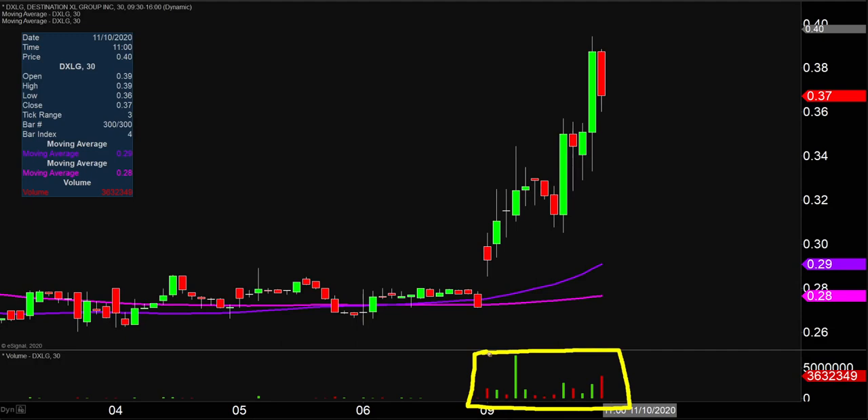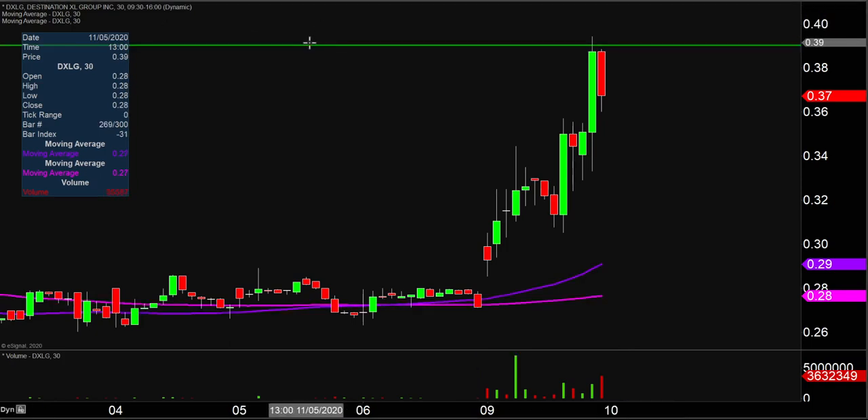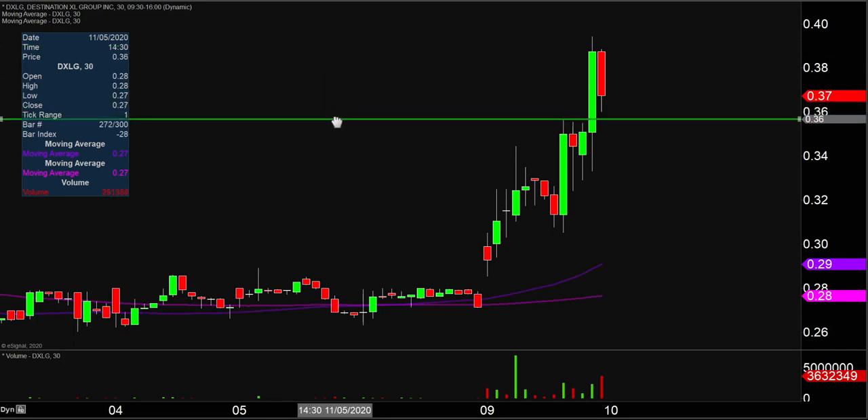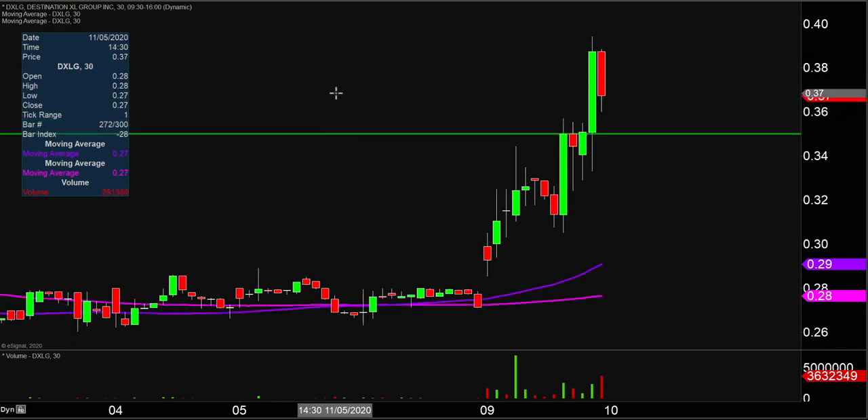So let's map out some levels of support, and then we can talk areas of resistance. The first level of support is what I would call the ideal level. What would make this chart look the absolute strongest going forward? That would be if the price could stay up here above 35 cents. Now don't get me wrong — if the price falls below 35, I'm not saying the entire chart is destroyed or ruined. But if the price could manage to stay above that area, that would certainly be a great sign of power moving forward.